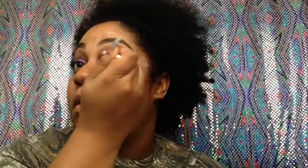Then I'm going to take some black to the outer V of my eye so that it's looking a little more smokey. I'm going to take a fluffier blending brush so that black isn't too intense and isn't too sloppy. So just blend, blend, blend, girl, blend, blend.